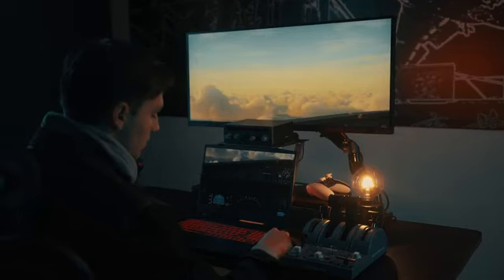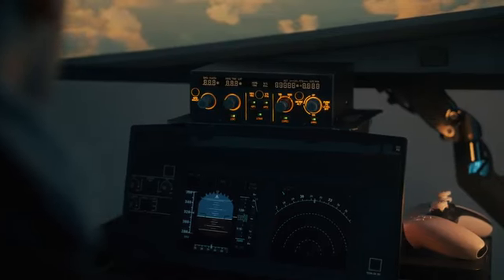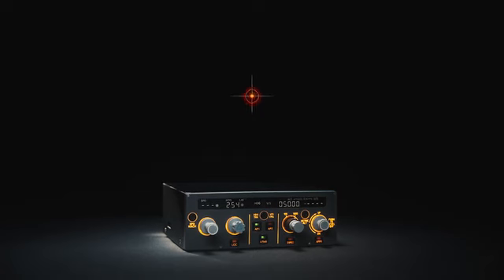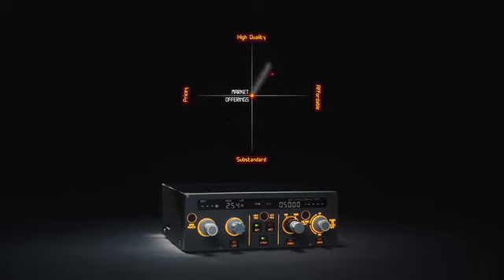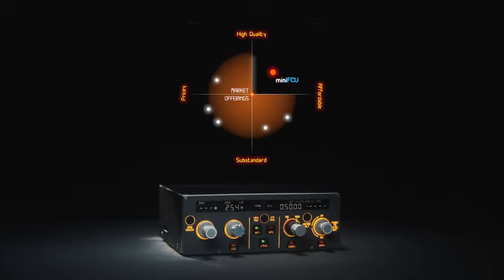Connect with a single USB cable — plug and play without requiring an additional power source. Compared with current products on the market, the Mini FCU delivers unrivalled accuracy, surgical precision, and superb durability at a competitive price.